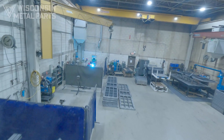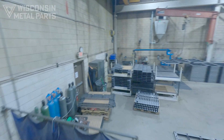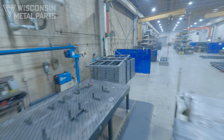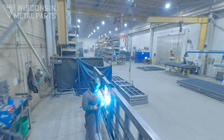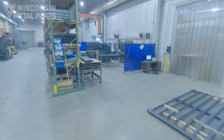We have nine welding bays featuring manual and robotic MIG welding, TIG, and spot welding, serving industries including material handling and storage and industrial equipment. Our skilled team utilizes fixturing when appropriate to ensure consistent assemblies, weldments, and products are created.